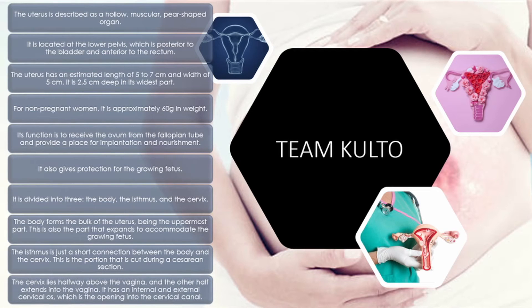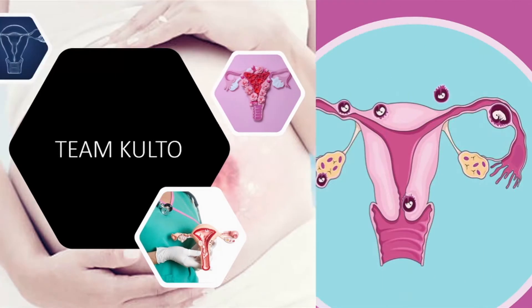The cervix lies halfway above the vagina; the other half extends into the vagina. It has an internal and external cervical os, which is the opening into the cervical canal. Tapos na tayo sa internal.